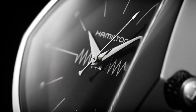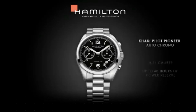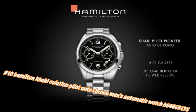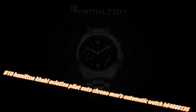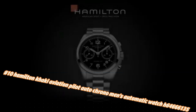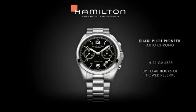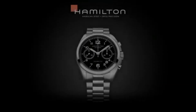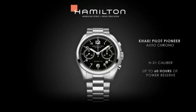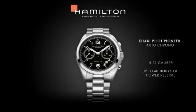Number 10: Hamilton Khaki Aviation Pilot Auto Chrono men's automatic watch, model H64666130. The current price in US dollars is $1,545, but this will vary with time. Features a black dial enhanced by luminous hands and a silver-tone stainless steel case with a silver-tone stainless steel band. Automatic movement with 200 meters / 660 feet water resistance.